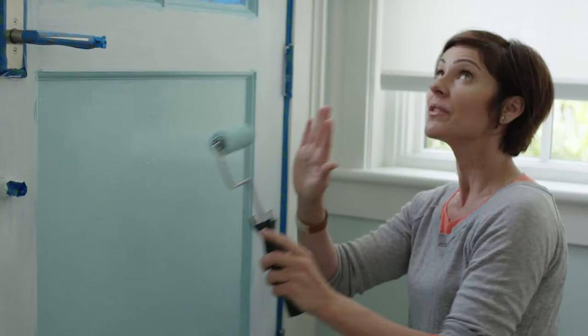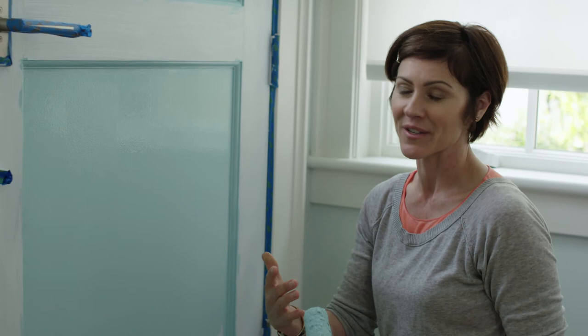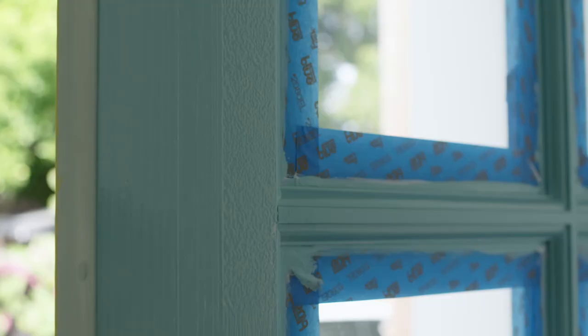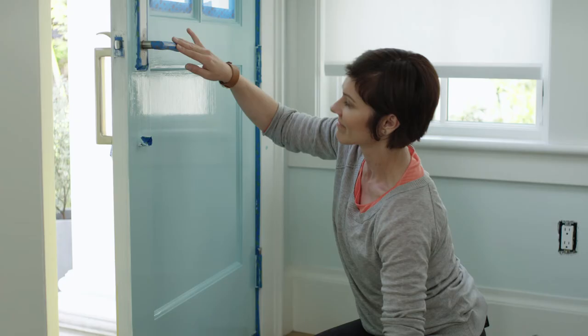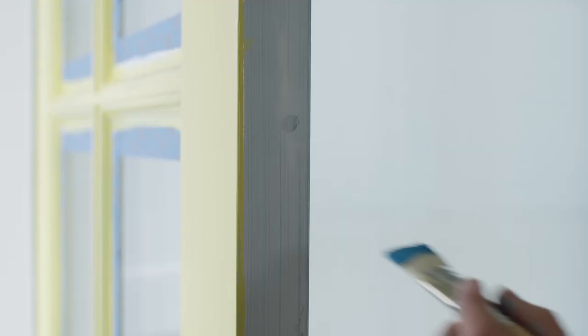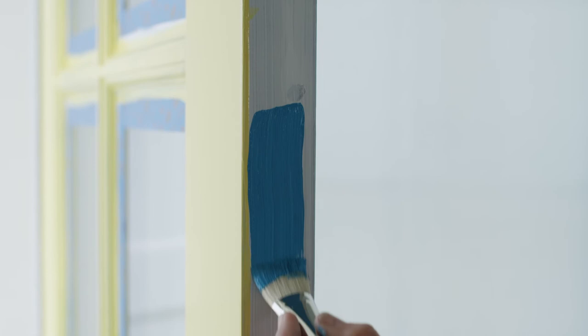I chose this creamy aqua color to go with the soft colors here in the entry, and then when you open the door you get this burst of sunshine. I always like to add something unexpected, so I'm gonna paint bright blue on this edge here.